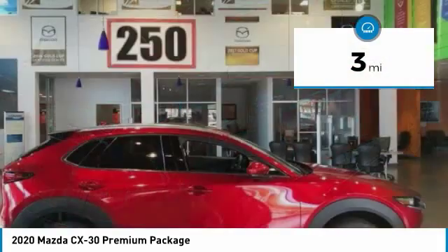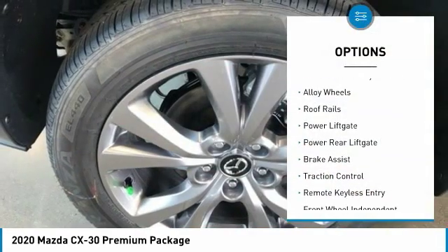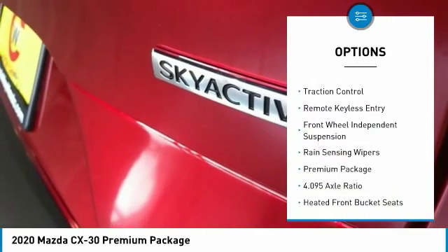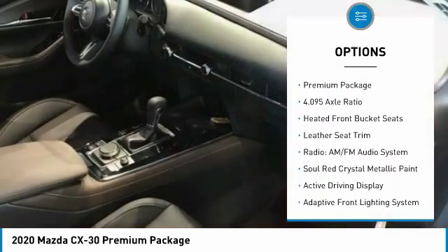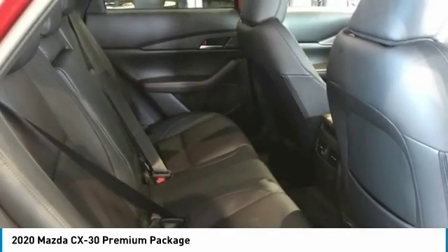This vehicle has less than 100 miles. Here are some of this vehicle's great options: electronic stability control, alloy wheels, roof rails, power liftgate, power rear liftgate, brake assist, traction control, remote keyless entry, front wheel independent suspension, rain-sensing wipers.